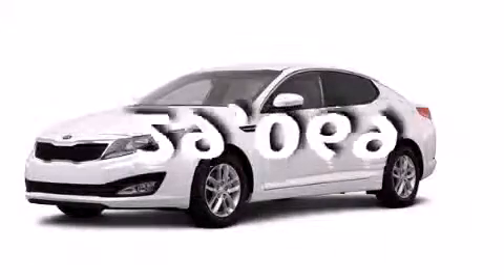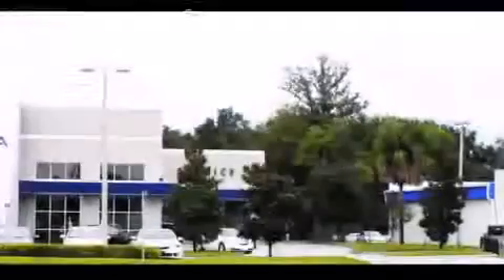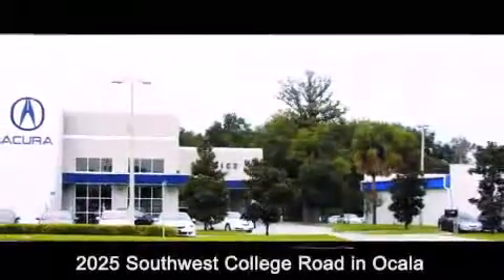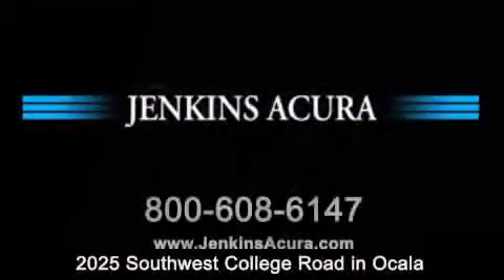Call now to find out how you can own this breathtaking vehicle. Jenkins Acura is conveniently located at 2025 Southwest College Road in Ocala. Contact us to find out about our financing specials or visit us at jenkinsacura.com.